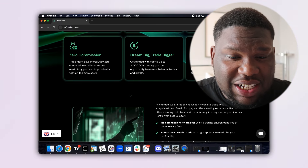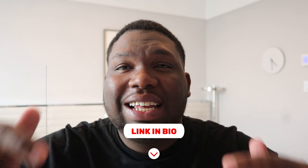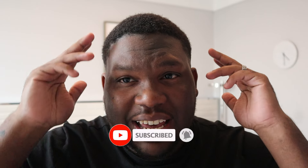Whatever trading style you have, there's a challenge here for you. Because your account is A-booked on a regulated broker, your payout is guaranteed — no worrying about whether you'll get paid. That's what makes XFunded stand out. Click the link below in the description to grab your XFunded account. Catch you in the next video — peace out and happy trading!